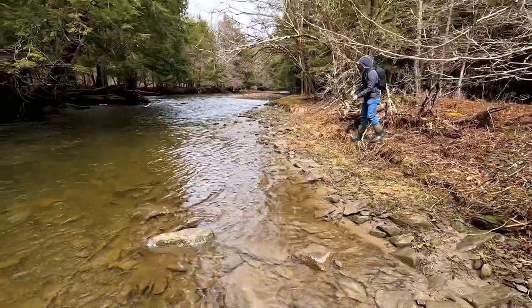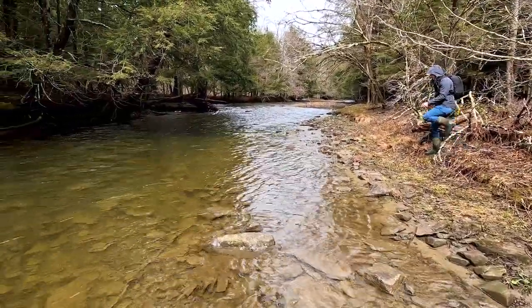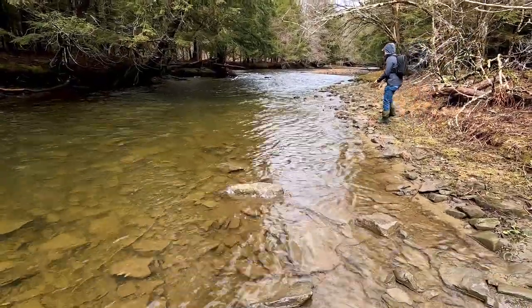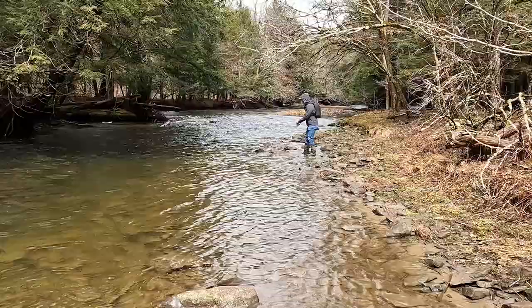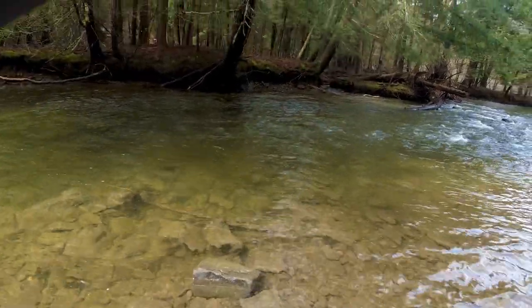So Jake's going to sneak up on this hole - it's a nice little run coming off those ripples right underneath this hemlock tree. He's going to get up in there and toss one up. See where those rocks point out into the water right there? Try to get there so you can cast up towards that log and start swimming it right back - start reeling immediately. Good cast.